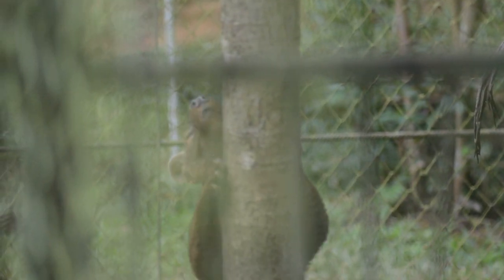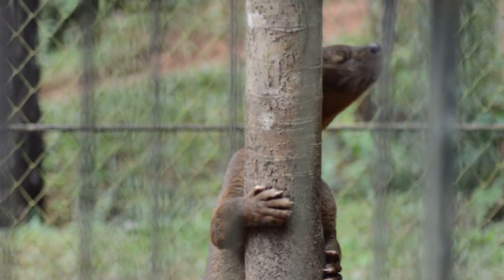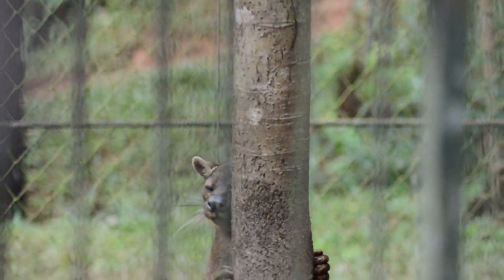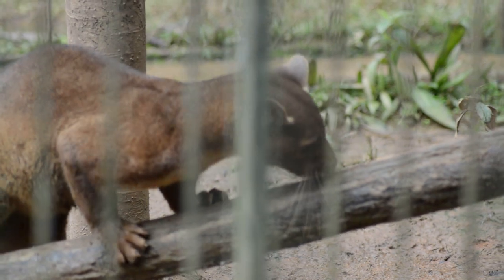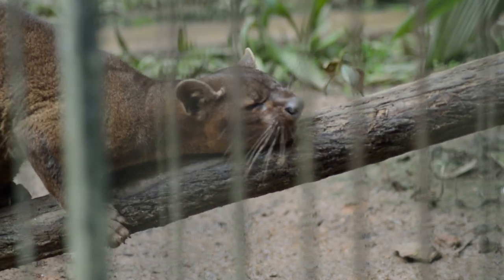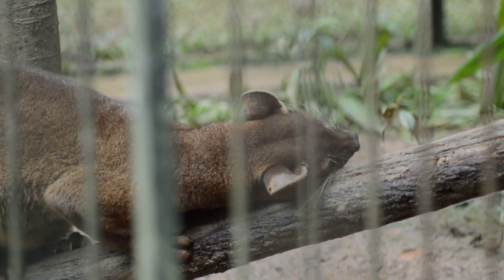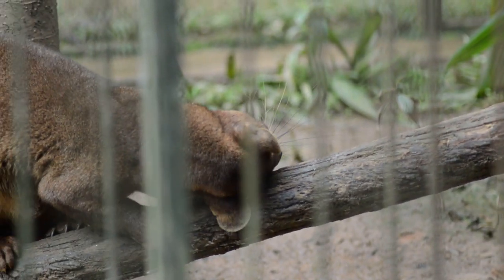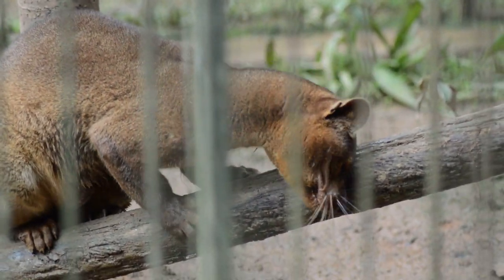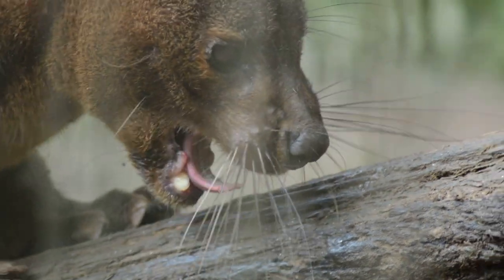Whilst it may look similar to a cat, the fossa is actually more closely related to mongooses and civets. The fossa belongs to the family Eupleridae, which represents all of Madagascar's mammalian carnivores. We met another member back in St. Luce — the fanaloka — but the fossa is much bigger. Its semi-retractable claws and highly flexible ankles allow the fossa to climb up and down trees head first, as well as allowing it to jump from tree to tree. The fossa is feared among Malagasy people, and is thankfully protected by their local taboos. However, increased habitat loss is further threatening the conservation status of this animal, and it is currently listed as vulnerable.